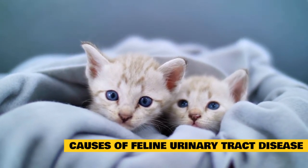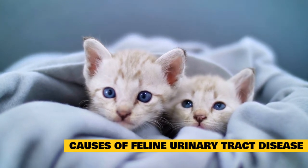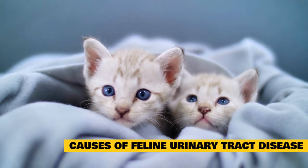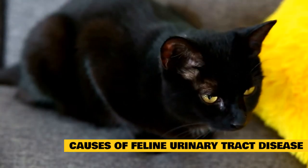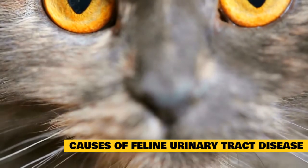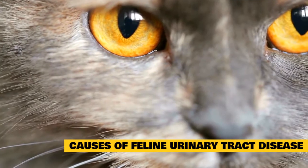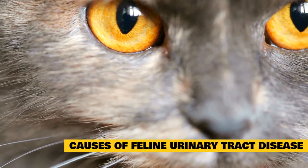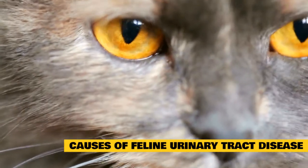Urinary tract disease in cats is most often diagnosed in overweight, middle-aged cats who have little to no access to outdoors, eat a dry food diet, or do not get enough physical activity. Male cats are also more prone to urinary diseases since their narrower urethras are more likely to become blocked. Using an indoor litter box, emotional or environmental stress, multi-cat households, or sudden changes to their everyday routine can also leave cats more vulnerable to urinary tract disease.